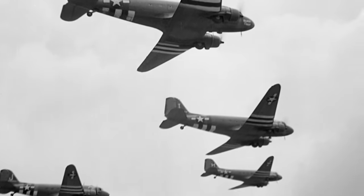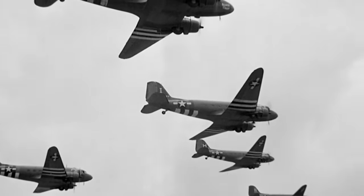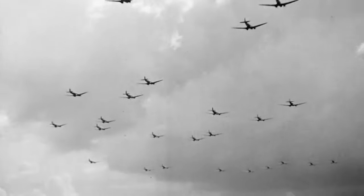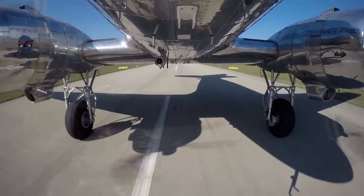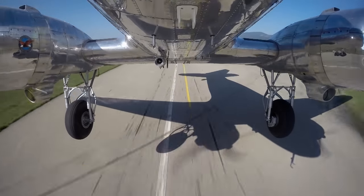The DC-3's many names reflect its long and storied history: Sky Sleeper, Dakota, Candy Bomber, and C-47. It has flown for decades. What other aircraft can you say has flown for nearly a century and continues to fly? And no other plane in the world has been built in such numbers.